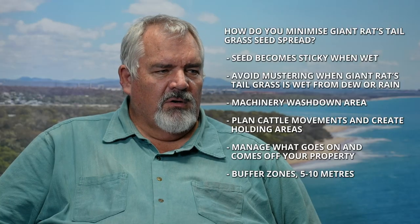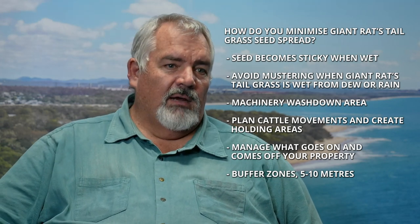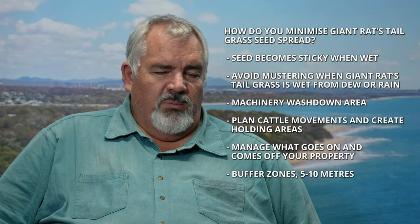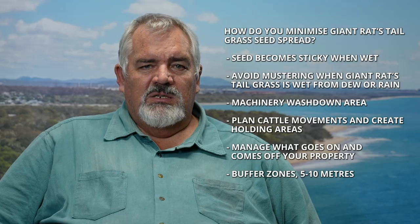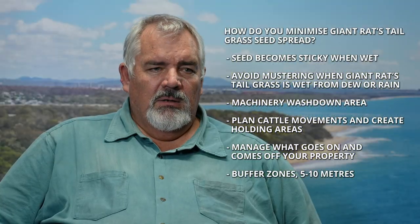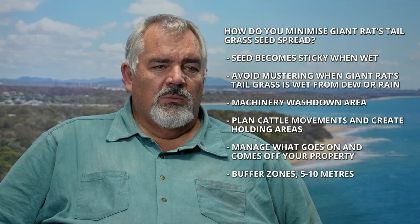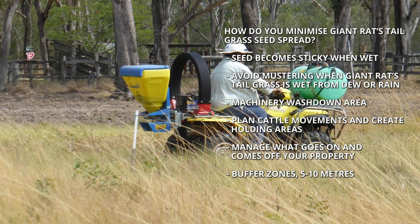Giant rat's tail grass seed becomes sticky when it's wet. It's got a sticky mucilage around the seed and it'll stick to everything from quad bikes to your boots, to your clothes, to your cattle dog, and they'll move it around until it dries or is washed off. This also applies to kangaroos or feral pigs. One of the ways to minimise seed spread is to not move around in GRT when it's seeding, and in particular on a dewy morning when the seed is moist — if you can muster or do your work after that period, you will certainly minimise the risk of seed spread.